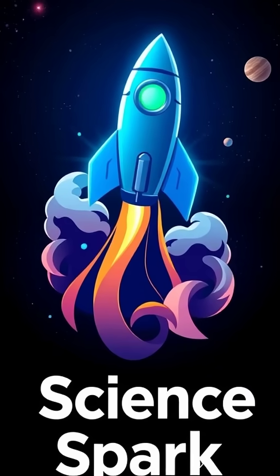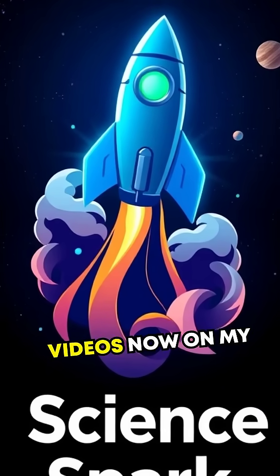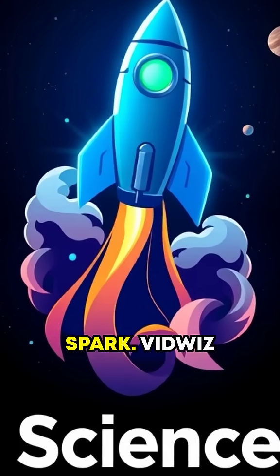Curious for more? Check out more of my long-form videos now on my channel ScienceSpark.